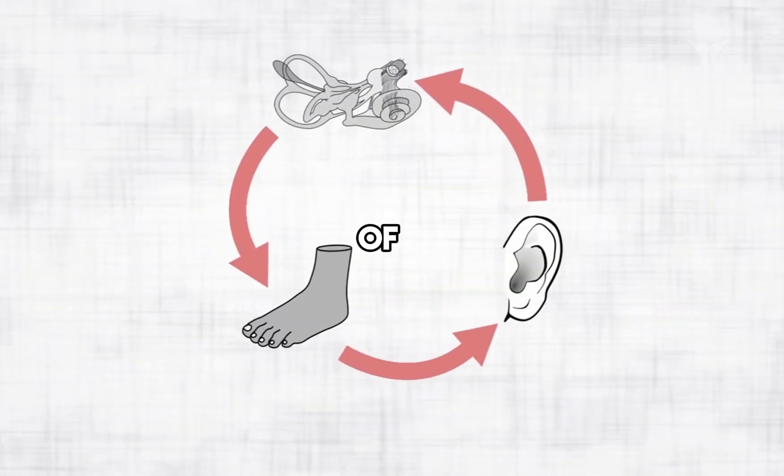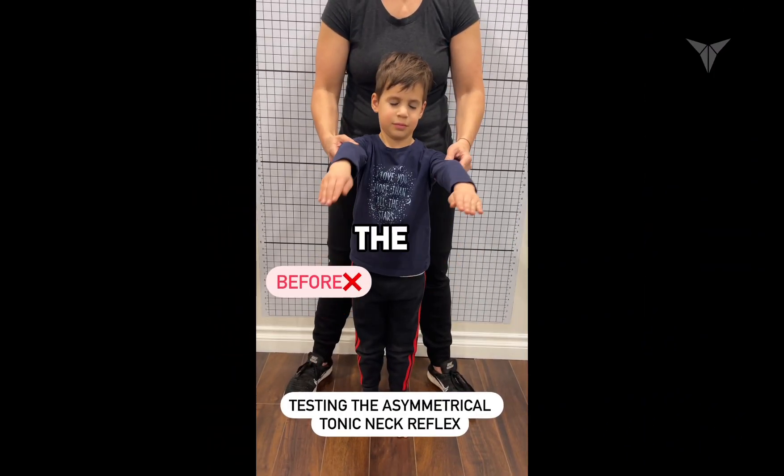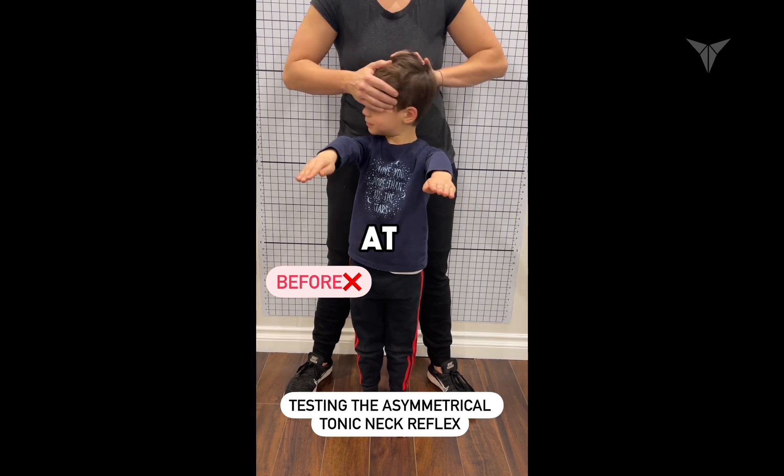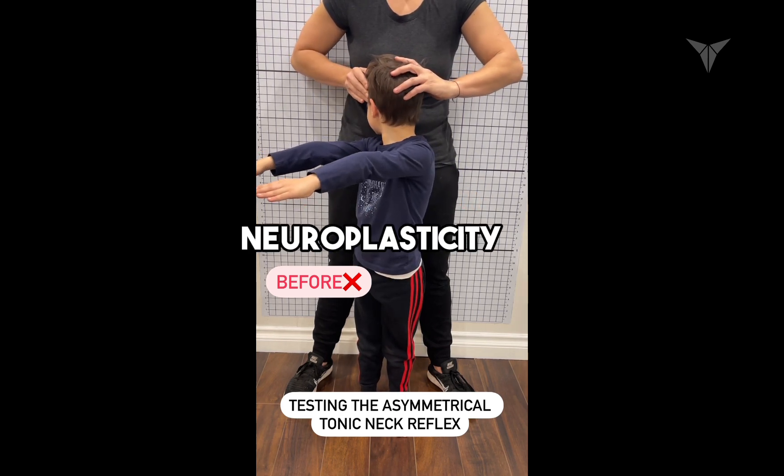Proper integration of primitive reflexes is crucial, as it underscores the importance of considering these reflexes in any approach aimed at improving posture and movement through neuroplasticity.